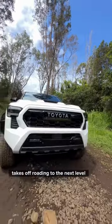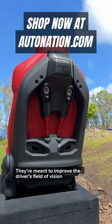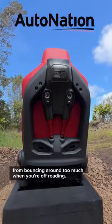The really tough Tacoma TRD Pro takes off-roading to the next level with isodynamic performance seats. They're meant to improve the driver's field of vision and provide comfort by keeping your body from bouncing around too much when you're off-roading.